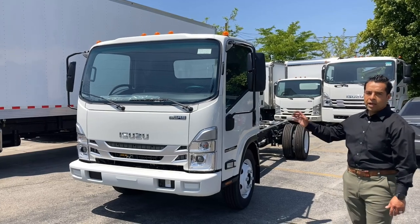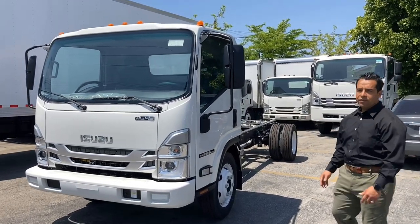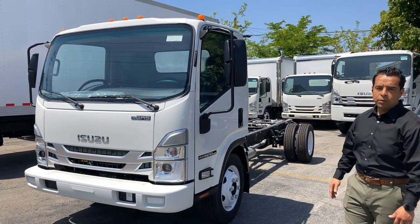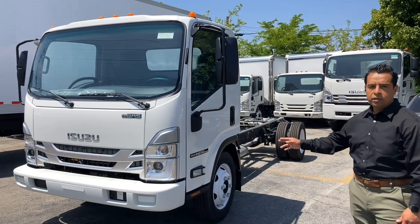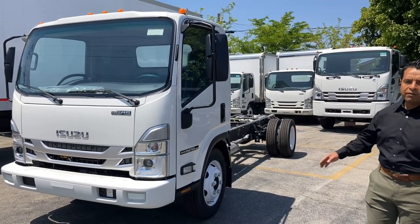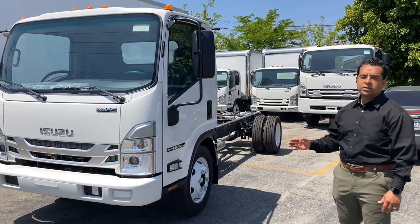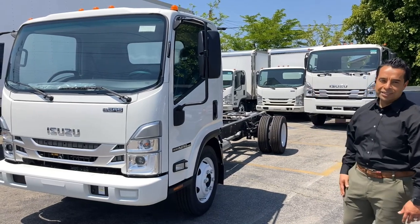This vehicle is a low cab forward, which has the benefits of having a small footprint with larger body capacity as opposed to a conventional cab. This is an NPR HD equipped with a 14,500 gross vehicle weight, and it is also a 20,500 GCW which allows the vehicle to tow an additional 6,000 pounds.